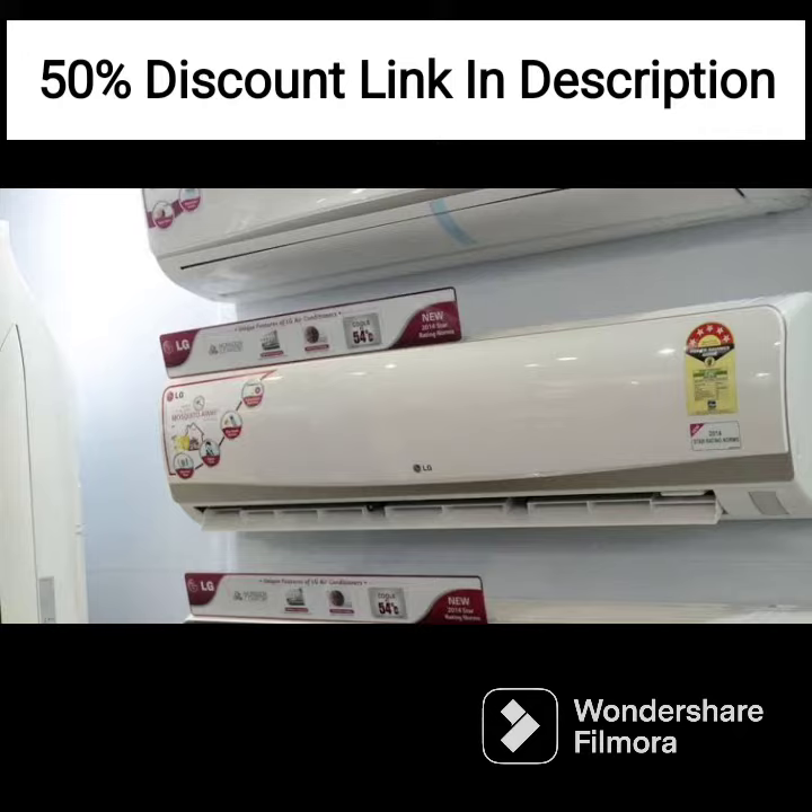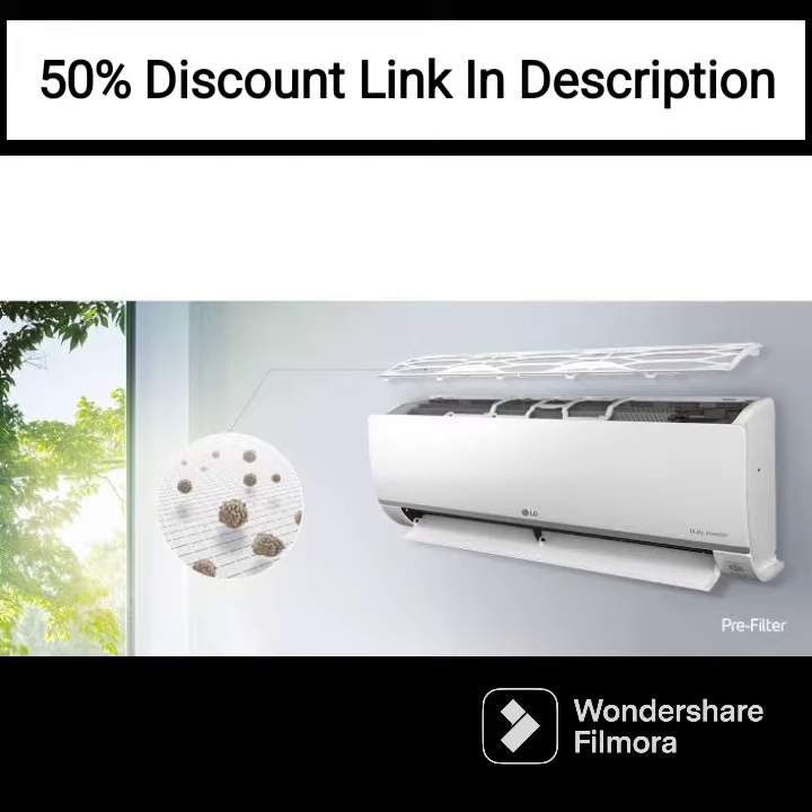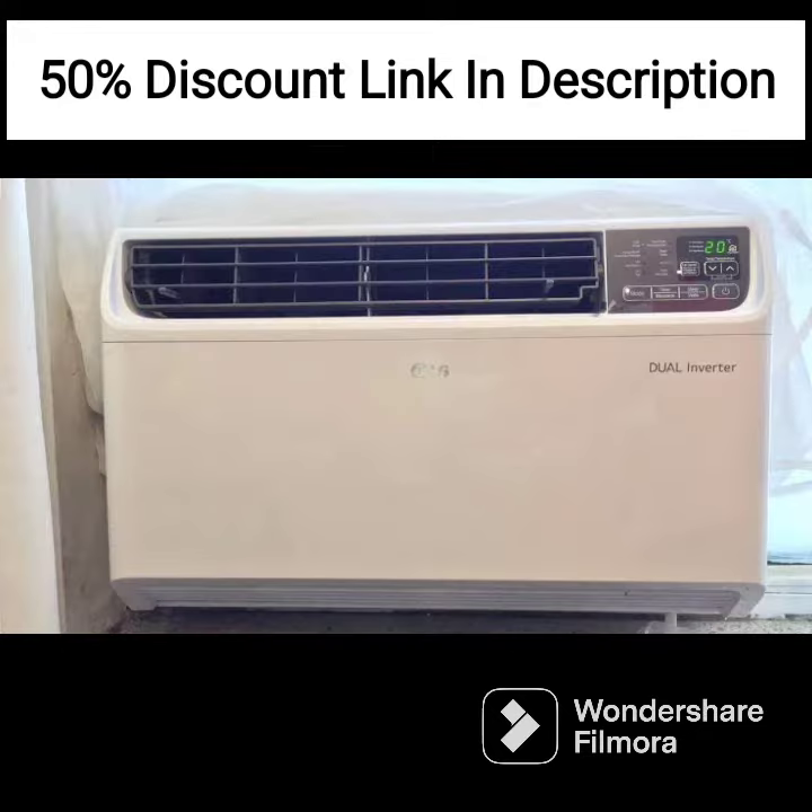This model is equipped with a dual inverter compressor that helps save energy while ensuring faster and quieter cooling performance. The air conditioner comes in a sleek, wide design that complements any home decor.